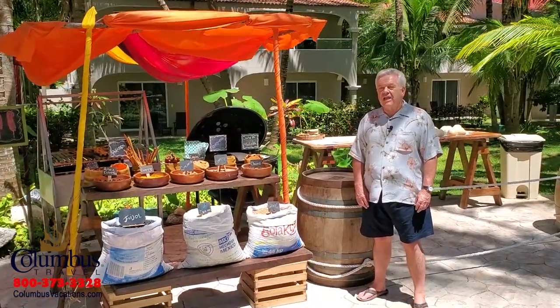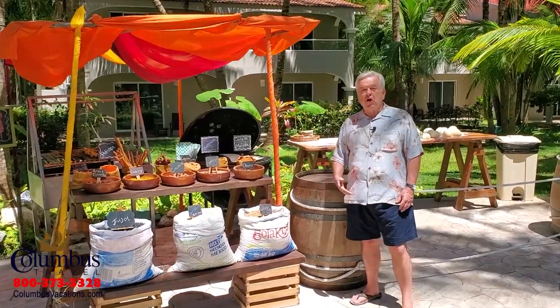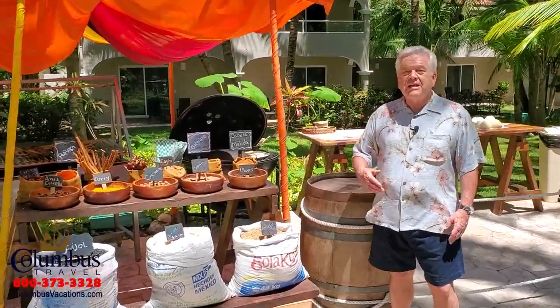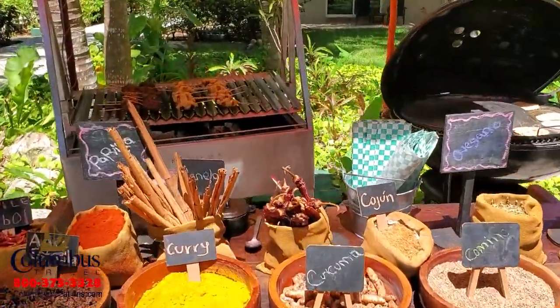Here at the Beach Barbecue, where I'm seated now, I'll make you this promise: you will never go hungry at El Dorado Seaside Suites Gourmet All-Inclusive. One of the unique features of El Dorado Resorts is the pop-up stand — so called because this dining option can pop up anywhere at the resort. Typical fare includes tacos and other Mexican specialties, as well as international cuisine. Today we have kebabs and homemade pita bread.